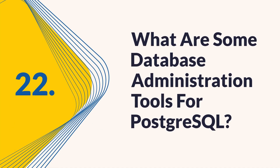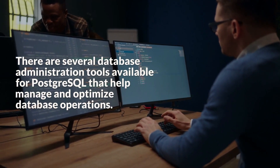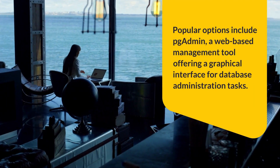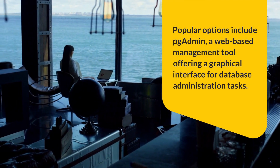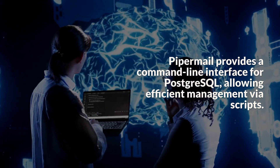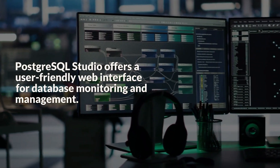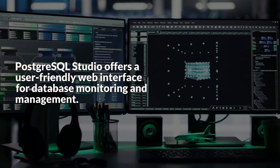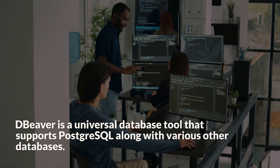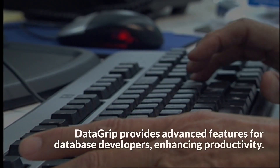Question 22: What are some database administration tools for PostgreSQL? There are several database administration tools available for PostgreSQL. Popular options include PGAdmin, a web-based management tool offering a graphical interface for database administration tasks; psql, which provides a command-line interface for PostgreSQL, allowing efficient management via scripts; PostgreSQL Studio, which offers a user-friendly web interface for database monitoring and management; DBeaver, a universal database tool that supports PostgreSQL along with various other databases; and DataGrip, which provides advanced features for database developers, enhancing productivity.